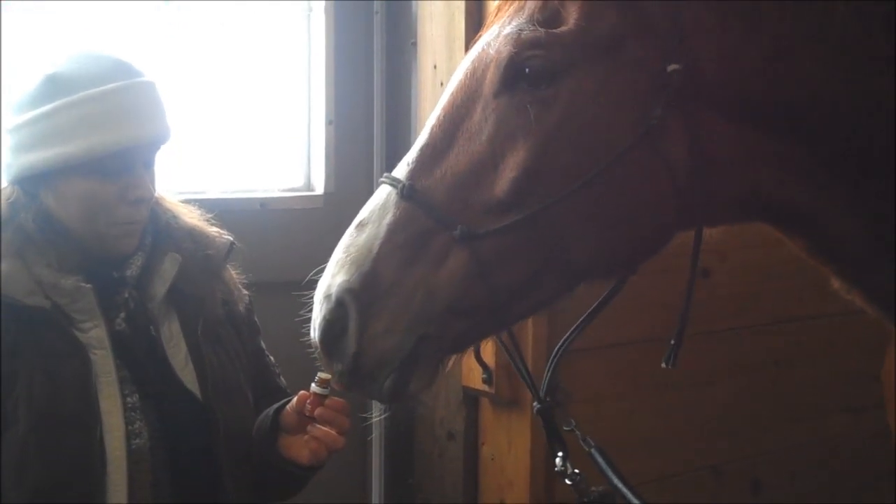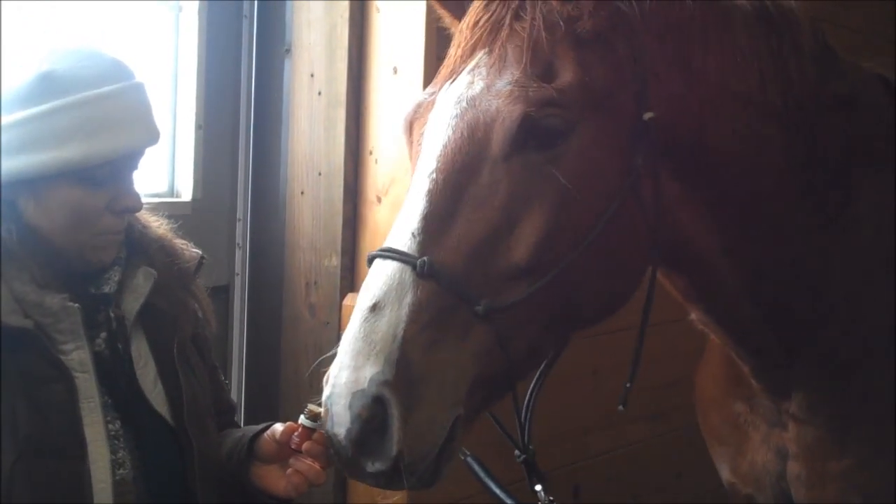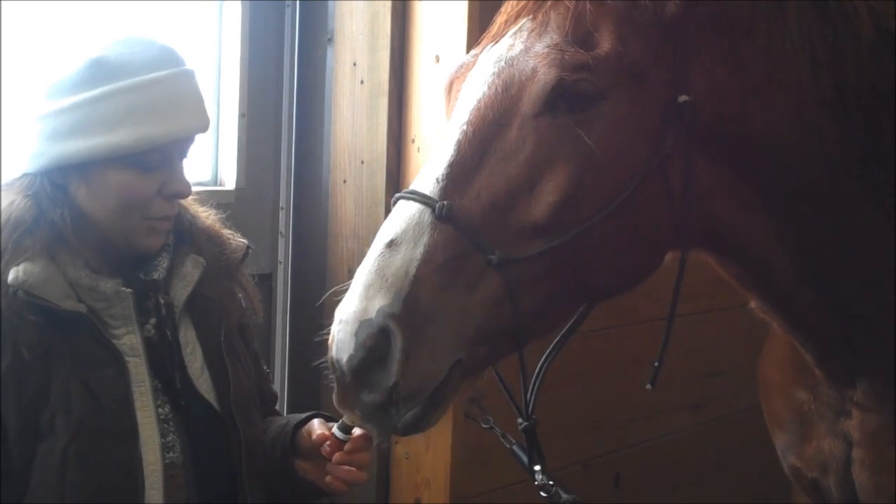Just switching nostrils to do the other side of the brain. He's going back and down the right nostril. He's really treating that right now. Then he wants to eat a little bit.